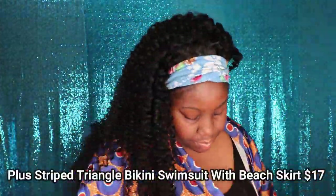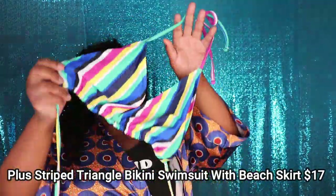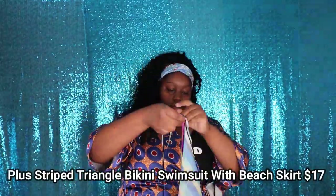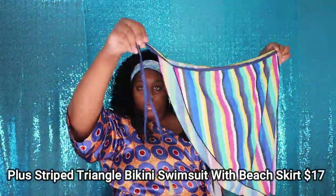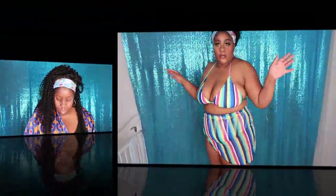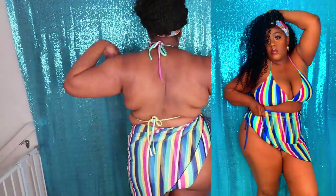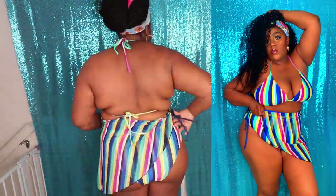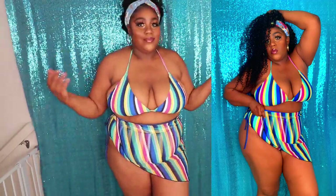This next swimsuit is called the Plus Stripe Triangle Bikini Swimsuit with Beach Skirt, and it retails for $17 on their website. I really love the stripe detailing of this bathing suit and it fits very, very well. Like I said before, I like to wear my bottoms in reverse, just so I can have more coverage on my stomach area and get that cheeky effect in the back.